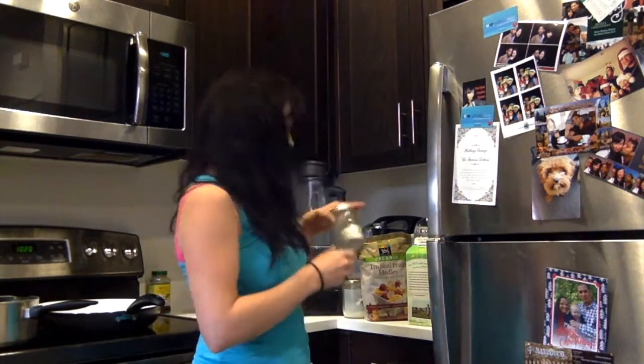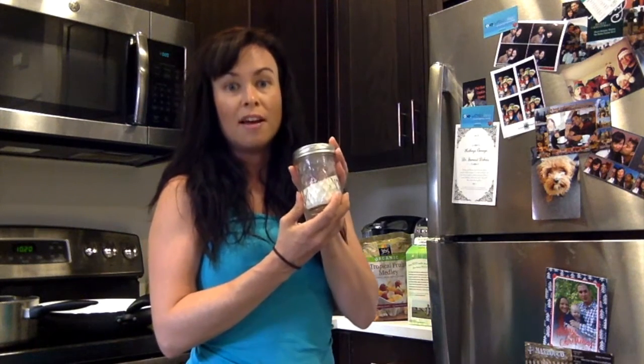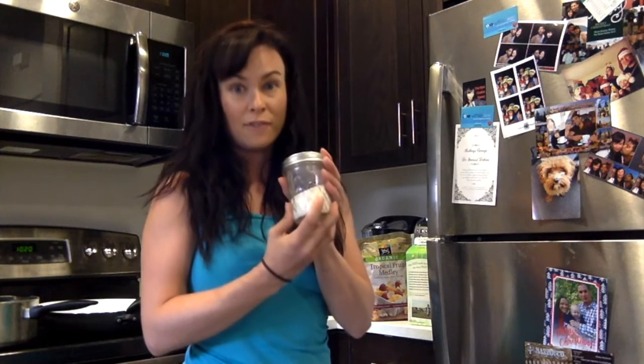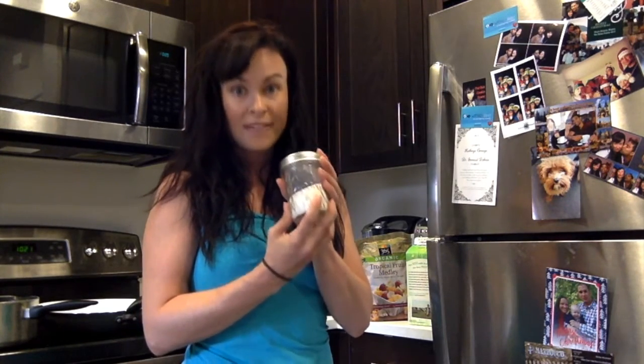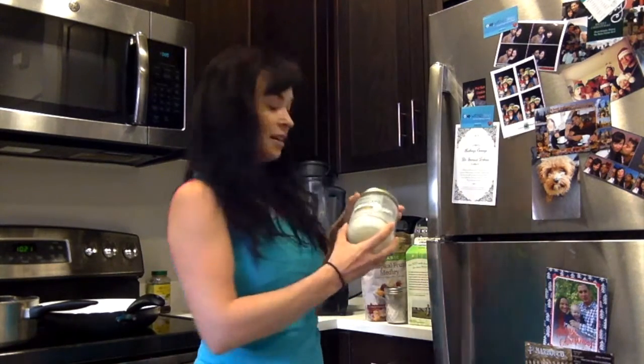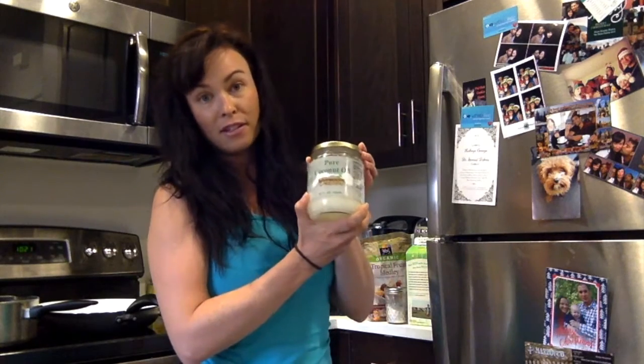The next thing I do is put in 2 tablespoons of this gelatin protein powder. Gelatin is a collagen-based protein powder that's excellent for digestion — I get mine from Great Lakes.